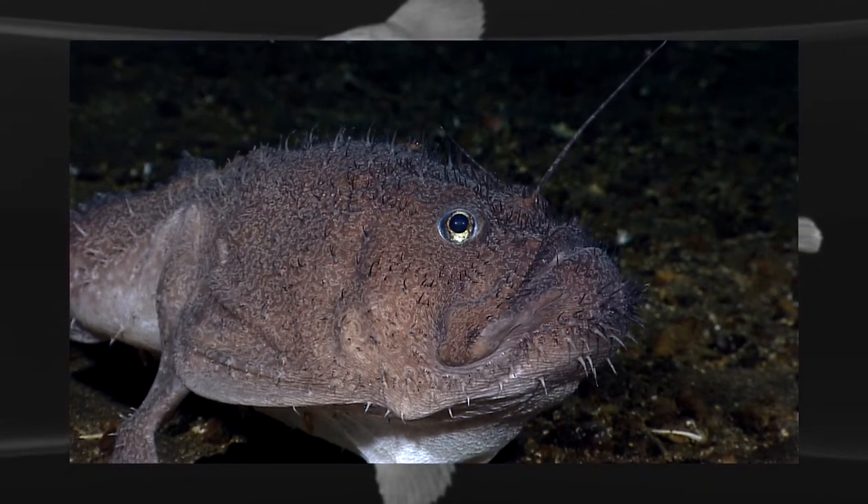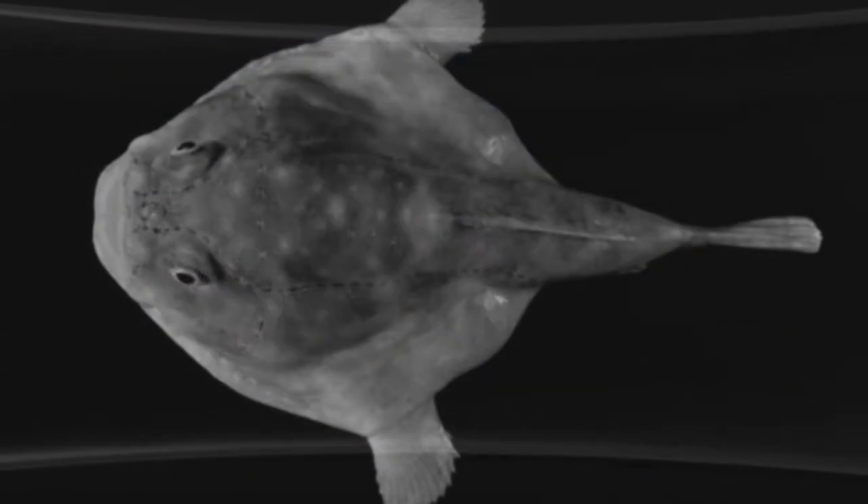The deep sea anglerfish is one of such deep sea creatures, and one of the scariest deep sea animals ever seen. Let us now discuss more about this wonderful creature.